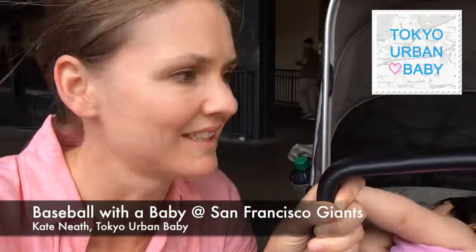Hi everybody, here we are at the Baseball — we're at the San Francisco Giants. Here are my top tips for coming to the Baseball with your baby.